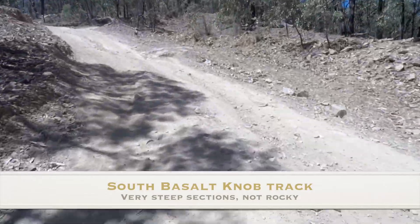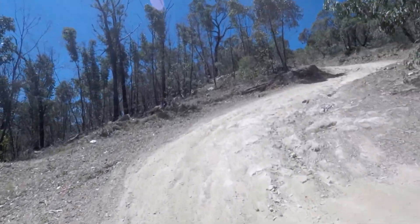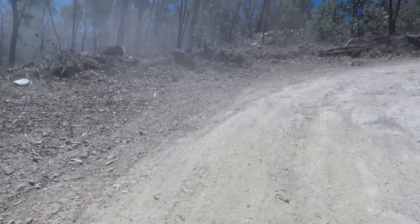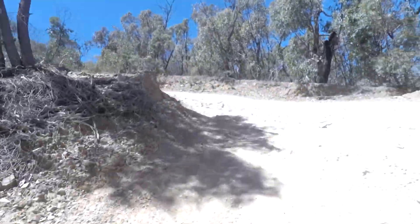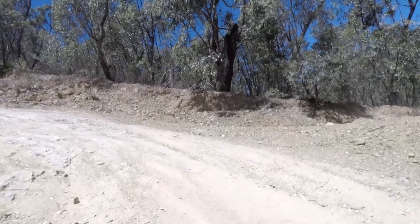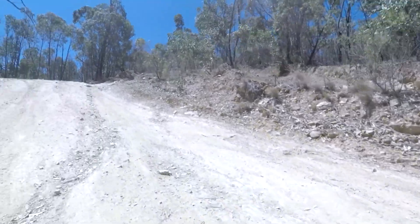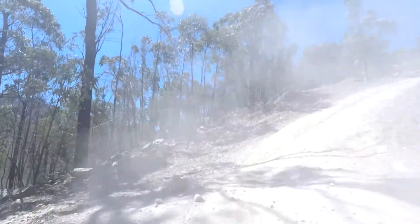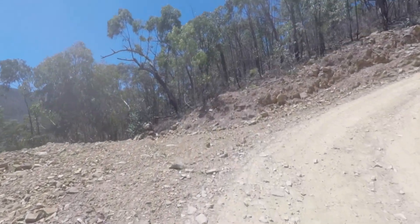Once we got on to the South Basalt Knob track, the track started to climb again back out of the valley. This track would take us to the North Basalt Knob track. These two tracks have got some reasonably steep sections but nothing difficult, no real loose rocks — just very dusty from the dry weather when we were there.